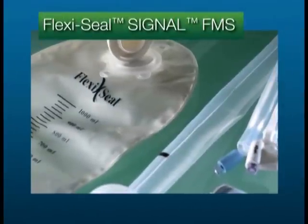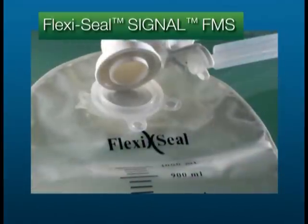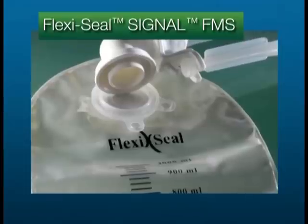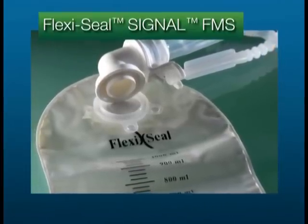FlexiSeal Signal FMS is entirely latex and PVC free. In contrast, collection bags made of PVC have been shown to be an inferior material to block odor gas transmission.